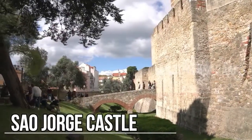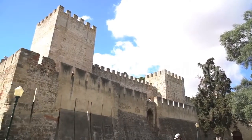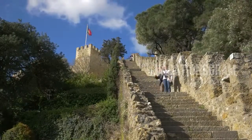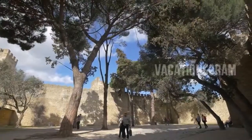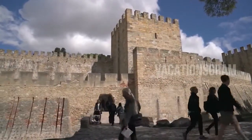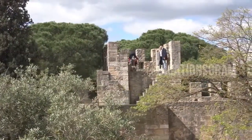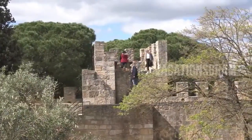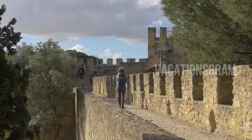One of Lisbon's oldest treasures, São Jorge Castle — or Saint George's Castle — is situated at the top of a hill in the Alfama district. The city's most popular attraction evokes the period when Lisbon was under Moorish rule, though the site was fortified centuries earlier when the Romans and Visigoths were in power. After driving out the Moors in 1147, the Portuguese used the castle as a royal residence until the early 16th century. Today the royal quarters are home to a museum featuring archaeological exhibits.